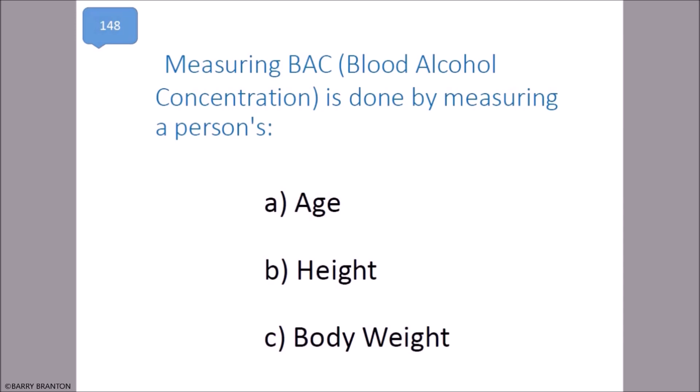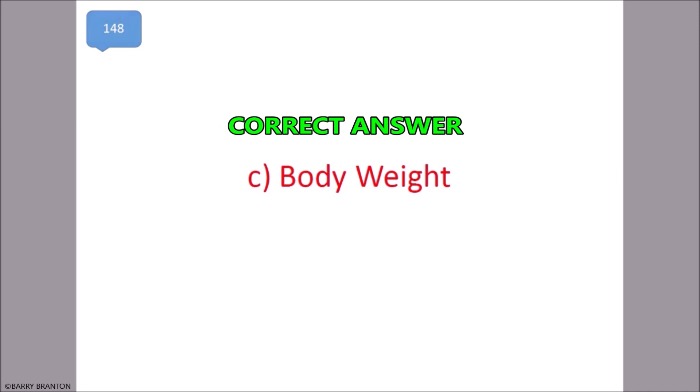Measuring BAC (blood alcohol concentration) is done by measuring a person's body weight. That is correct.